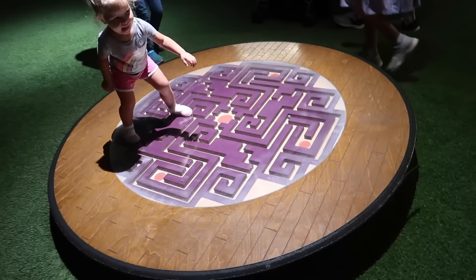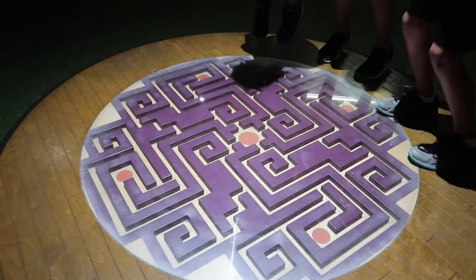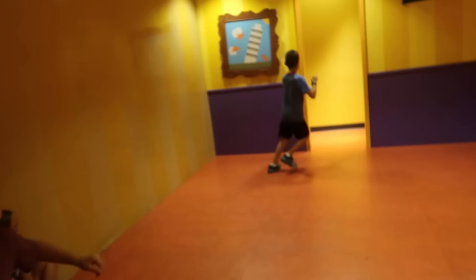Although there's a bunch of cool stuff here, Janae keeps coming back to this spot. There's a marble inside — we're trying to get this ball to go through this giant maze. Teamwork!